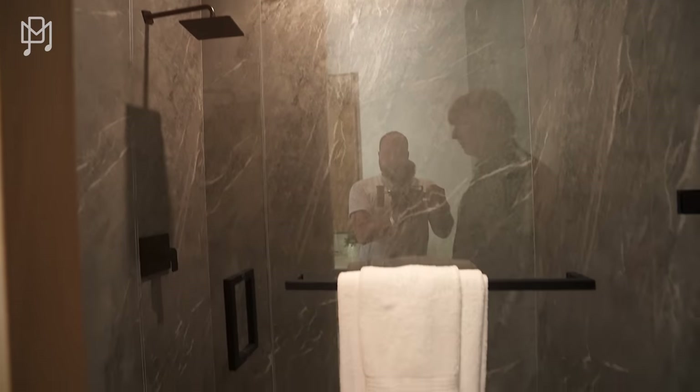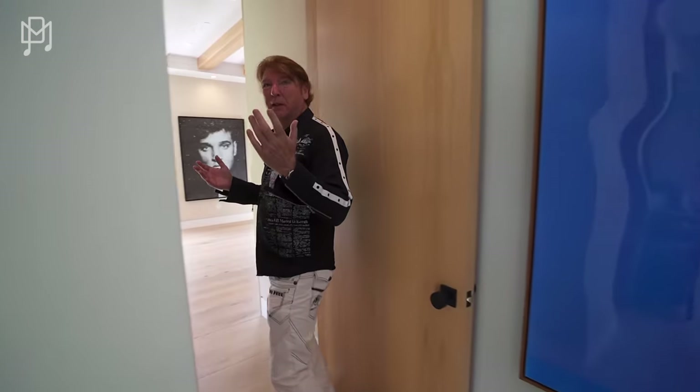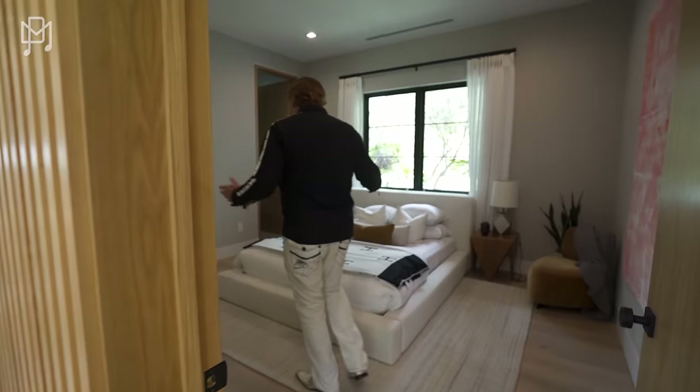Bedroom number one — or two or three, however you want to count it — with a lovely shower. I'm addicted to electric toilets. Once you've had them you can't be without them. You need Swan toilets — I sound like an advert, don't I? I'm going to call them. They're amazing. Another lovely bedroom.